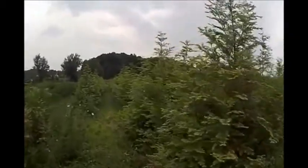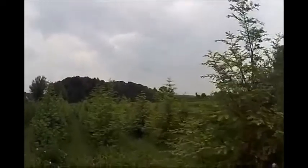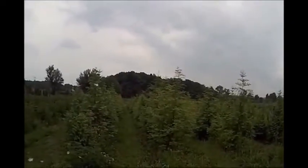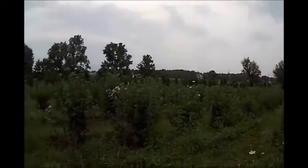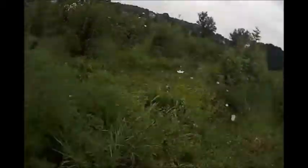Dawn redwoods are known to grow three to four feet a year — very fast, quick, instant privacy for properties that need coverage now. So call us at Highland Hill Farm on Route 313 in Bucks County, PA. We have fast-growing trees.